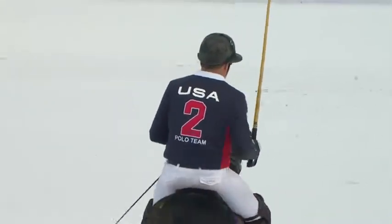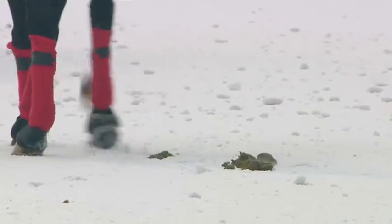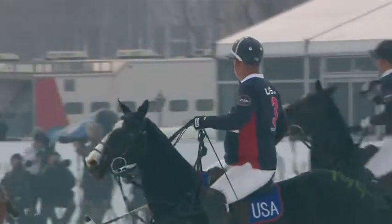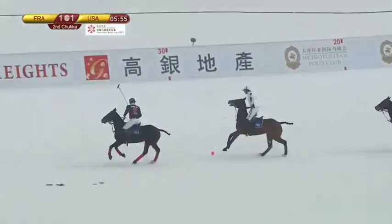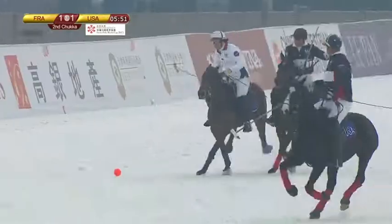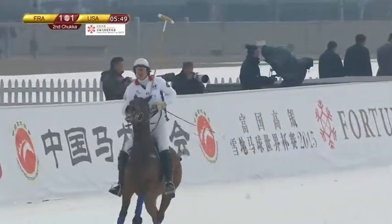Mike Azaro getting ready for the second Chukka. We start this Chukka with a knock-in because the ball went out just two seconds before, as it did in the previous Chukka. The horses and teams have changed after the Chukka. Regal now for France taking it off the back line — he's got all the time in the world, looks up, opens his shoulders, decides to have a tap at it. Azaro putting pressure on him, putting the whip on the horse — and we've got a big whistle here.